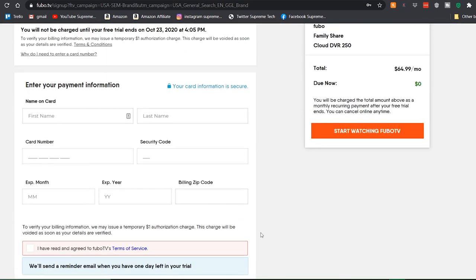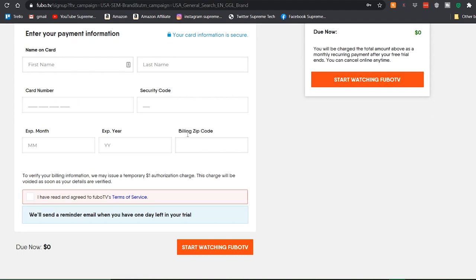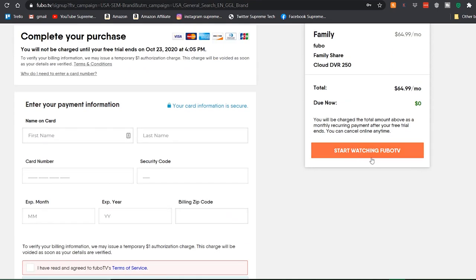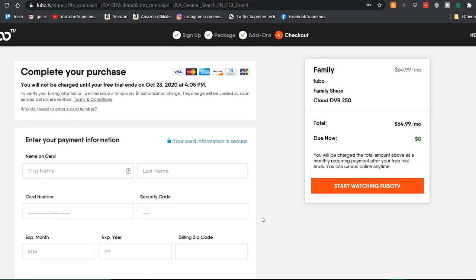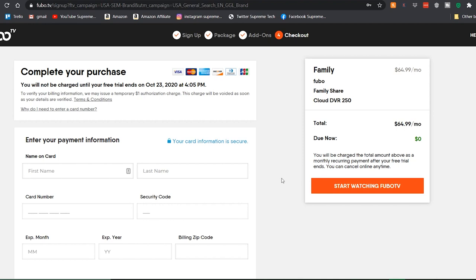Once you've selected everything, you're going to type in your credit card information, and once it's accepted, you just click 'Start Watching Fubo.' Make sure you download it onto your Fire Stick — I'm going to be making another video on how to do that. If you're using a Fire Stick, you can just go to the Amazon App Store, search Fubo TV, download and install it. I like to use my computer to set up my account information and then just download it on the Fire Stick and sign in.